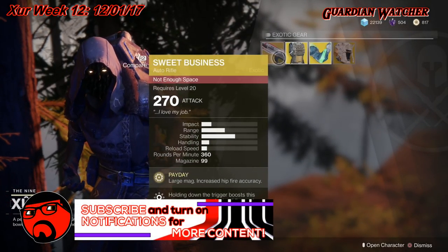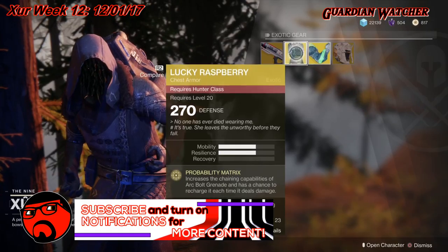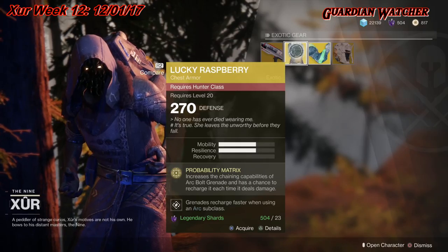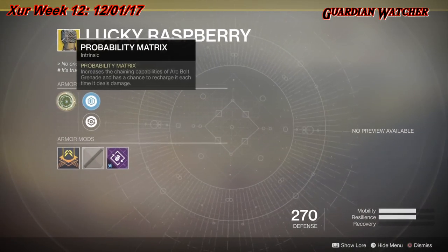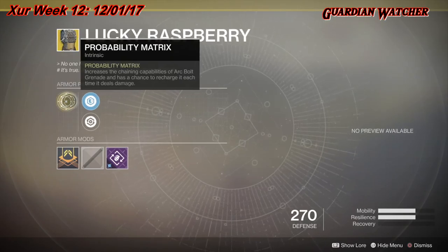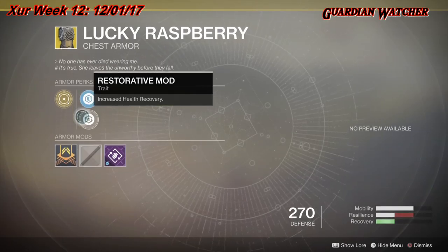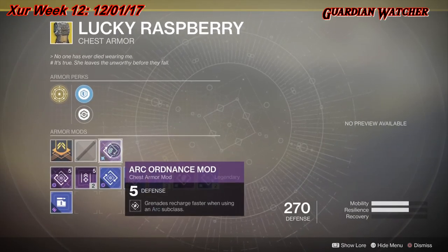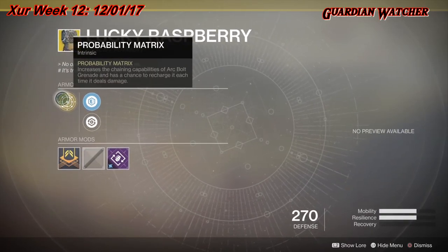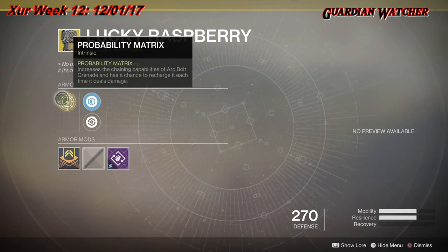Next up we'll be going over the Lucky Raspberry for the Hunter class, with two times Mobility and Resilience. The treasure perk on this is Mobility Matrix, which increases the chaining capabilities of Arc Bolt Grenade and has a chance to recharge it each time it deals damage. This also comes with a Steel Reinforcement Mod, a Restore Mod, and an Arc Ordinance Mod which you can change.